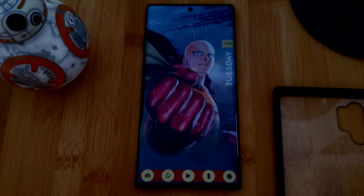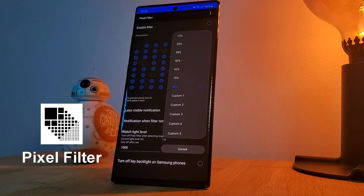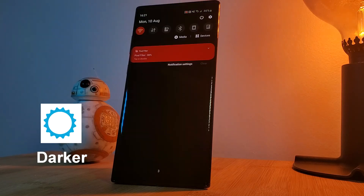There are quite a few screen filter apps out there, but personally I like to use Pixel Filter as it comes with a large array of customization options and even a nifty feature to fight against screen burn. As an alternative, check out the app Darker.